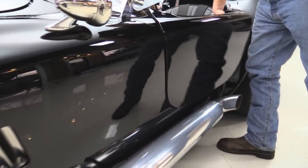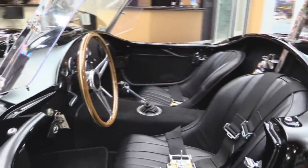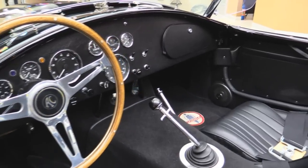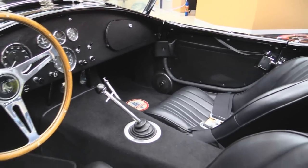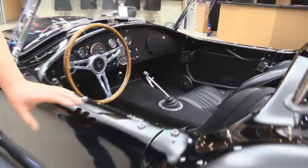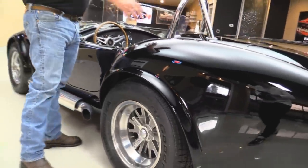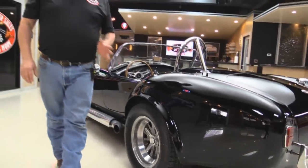Check out this interior. Beautiful black. We got a four-point harness, a wood steering wheel, and that Shelby shifter tied to a five-speed Tremec. Just a beautiful car. We've also got the convertible top that comes with the Superformances — we've got that set up in the pictures so you can check it out.